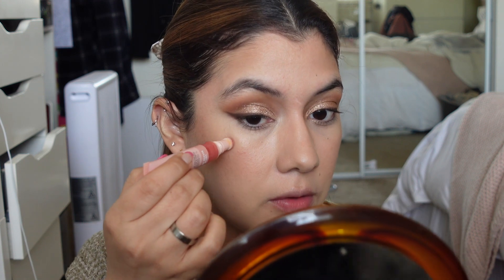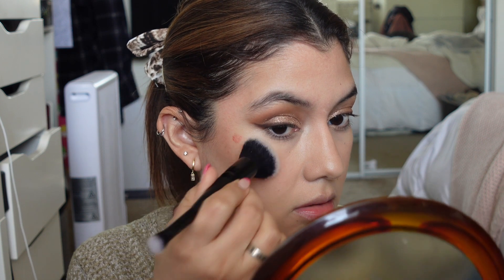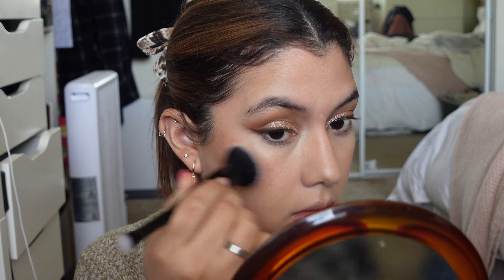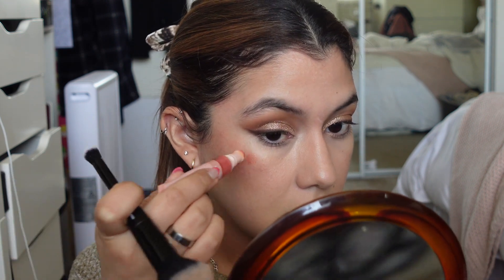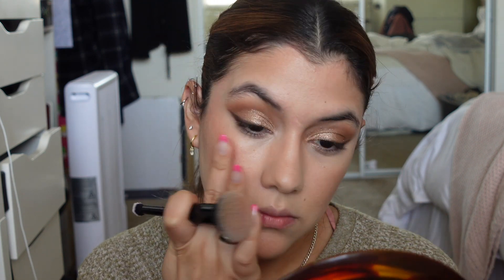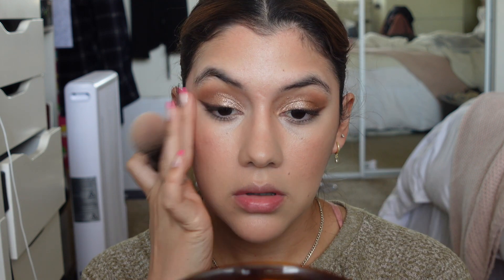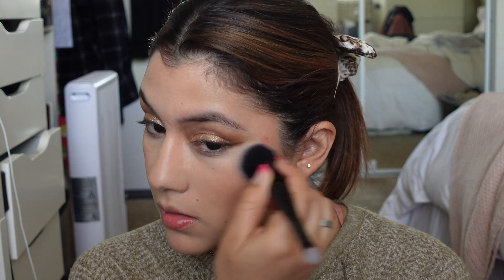Moving on to the blush — I want to start by saying I'm not very good at blush, so this might be an epic fail. I'll just use that much and try the double-ended ELF brush. You have to work fast with this blush because it starts drying out quickly. I'm not really loving the blush but it could just be me since I'm not very good at applying it. I'll just leave it there.